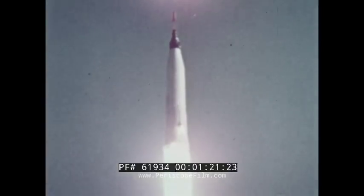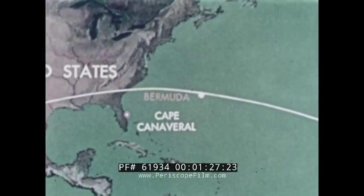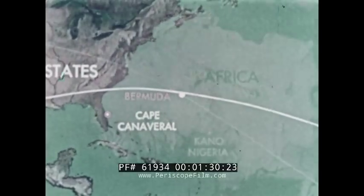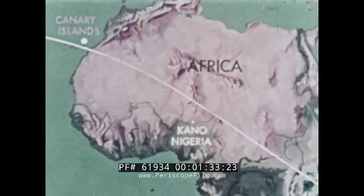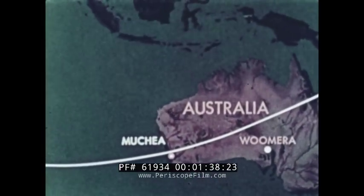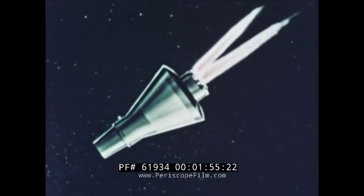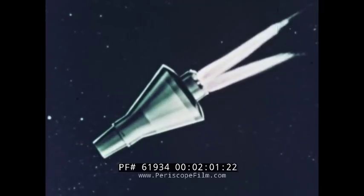Wherever a flight might terminate, from the launch pad to the open sea, recovery teams must be positioned ready for almost any eventuality. Making up the recovery teams are an especially trained group of personnel from the Department of Defense and the National Aeronautics and Space Administration. Their job is to retrieve the astronaut and his spacecraft as rapidly as possible and deliver them safely to designated areas. Procedures vary according to the physical condition of the astronaut, the state of his spacecraft, and the availability of recovery equipment.